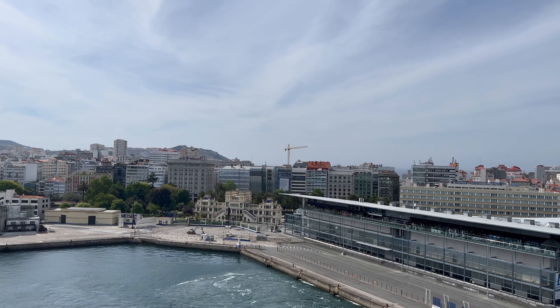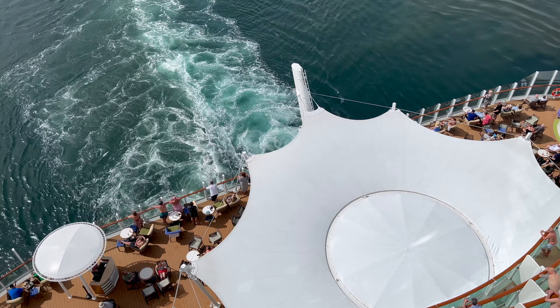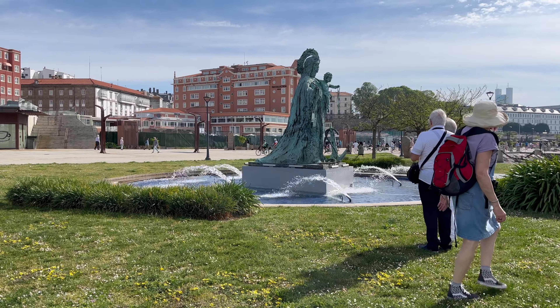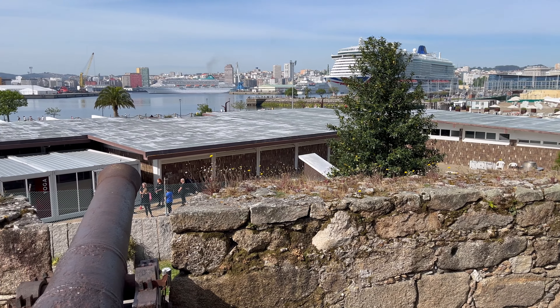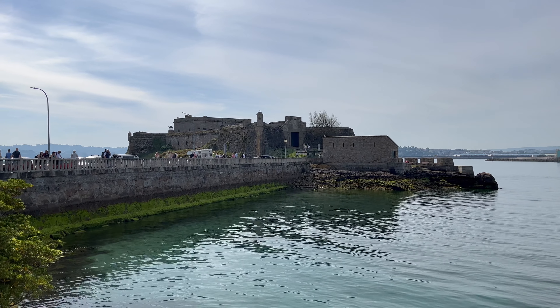Then it was time to get back on board for a late lunch and enjoy the sail away from port. Overall, La Coruña is an easy walkable city with lots of free and low-cost things to do. Why not take a look at our full guide to visiting La Coruña on a cruise? We've left a link in this video's description.